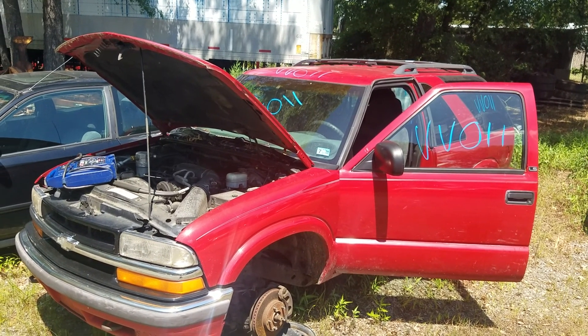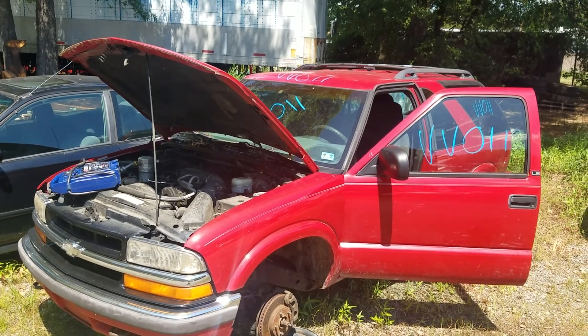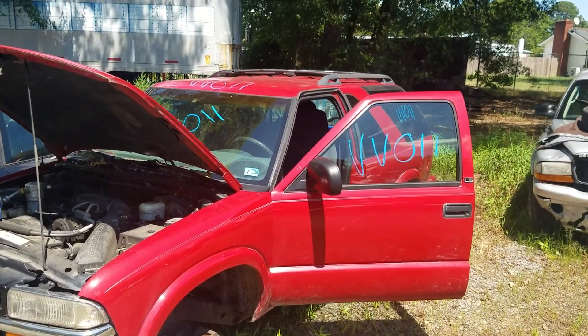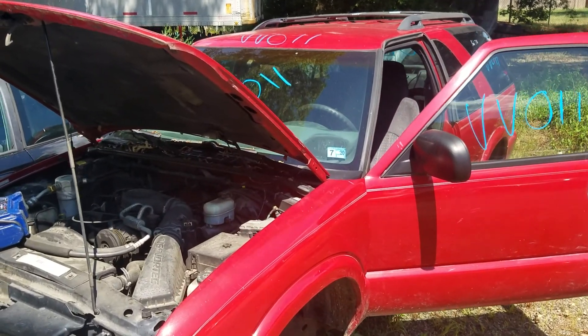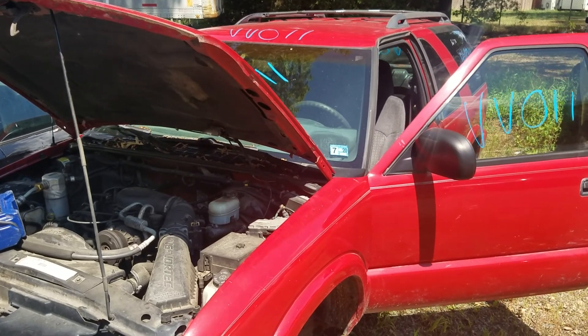Good afternoon folks, we're here today at Lewis Auto Service with Victor Victor 011, a 2000 Chevrolet Blazer two-door. It's got a 4.3 liter motor, it's got a manual transmission which is bad, and it's got 210,901 on the odometer.